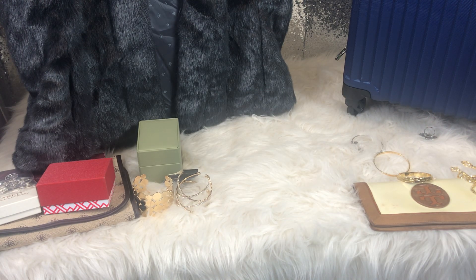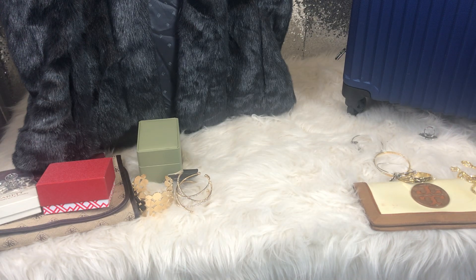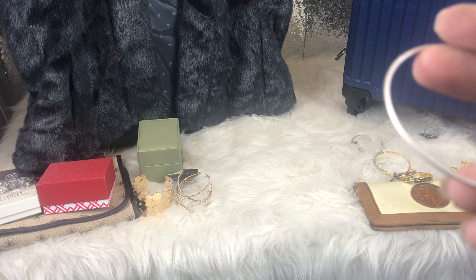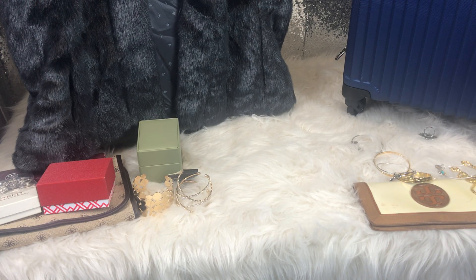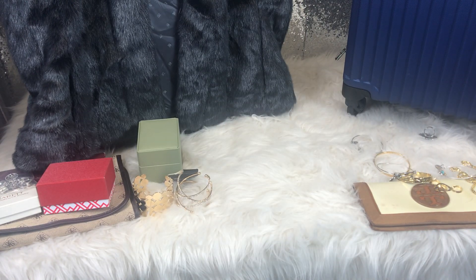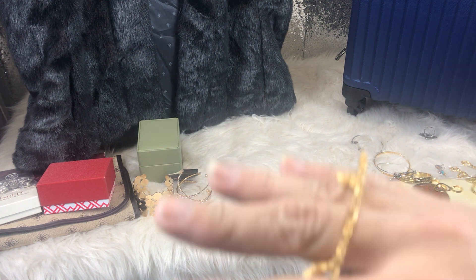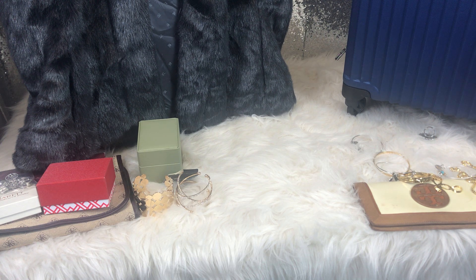This one I thought was Alex and Ani but it just says 'hope' — still pretty, and if you have an Alex and Ani collection you can't really tell the difference. This last one has a starfish and sand dollar — a quarter. I'm not sure if it's sterling silver; I just bought a metal testing kit so I'll test it. And this cute little starfish bracelet — so I think that was about $2 for all of that.